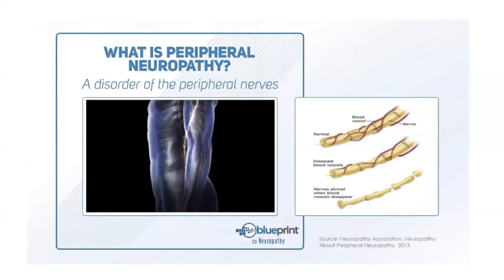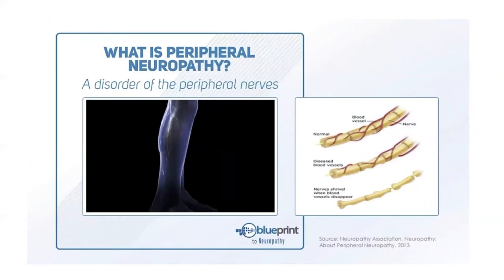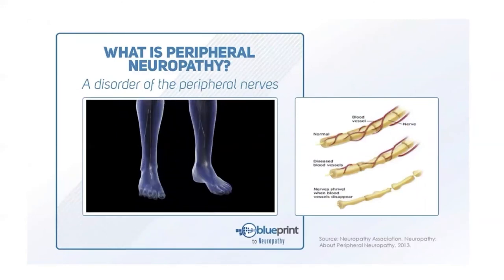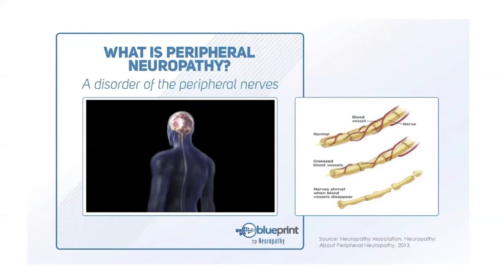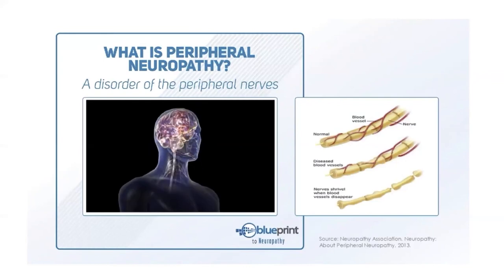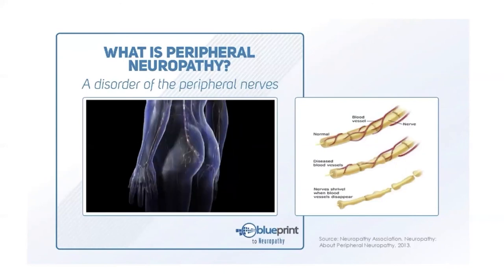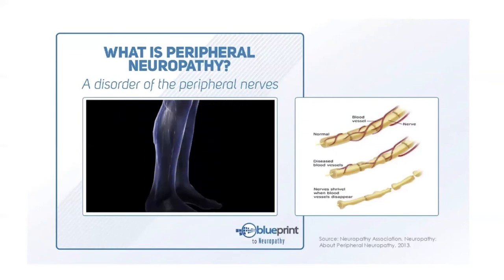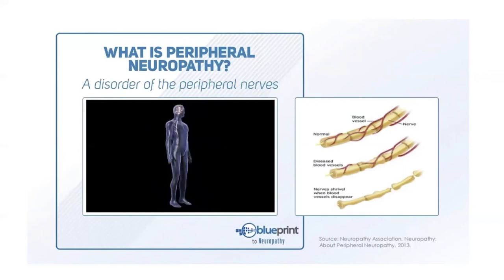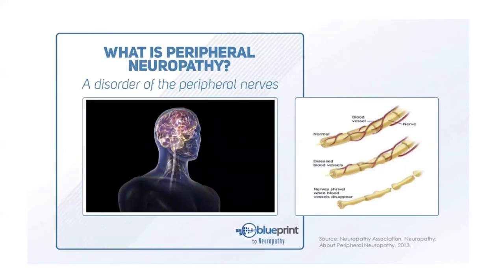The peripheral nerves are anything outside the central nervous system — just the brain and spinal cord. On screen you can see three types of nerves: on top, a healthy nerve with blood vessels wrapped around it. Underneath those blood vessels is the myelin sheath — like insulation on an electrical cord. The nerve needs it to function properly, and it must be nourished by blood vessels.